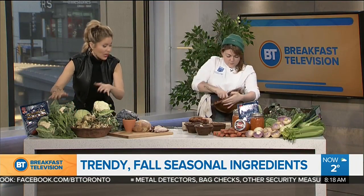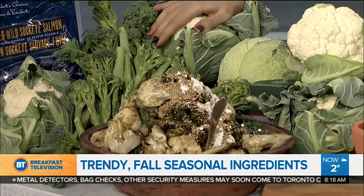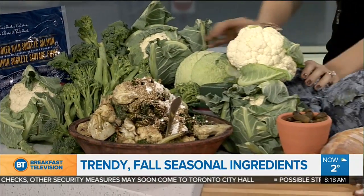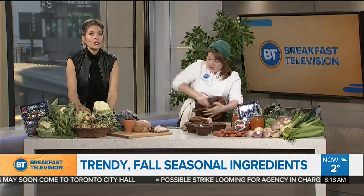Let's talk brassicas. What's a brassica? A brassica is a leaf — it's actually part of the mustard family, the genus of the mustard family. And it includes Brussels sprouts, cabbage, turnip, cauliflower, broccoli, and kale, which is everybody's holiday favorite. Nutrient dense — jam packed.